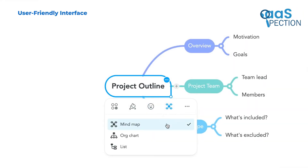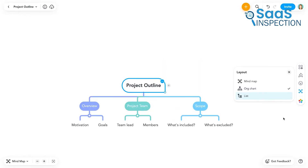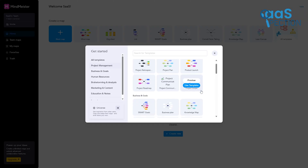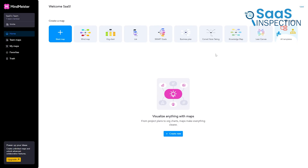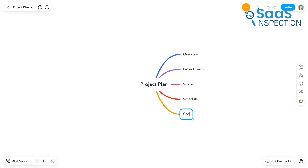One of the first things we noticed about MindMeister is how clean and easy it looks. The layout is simple and everything feels intuitive. When you open it up, there are no overwhelming menus or complicated settings. You can start with a blank page or pick from a variety of ready-made templates that fit different needs, whether you're brainstorming, outlining a project, or even planning a personal goal. This is a great help, especially when you're unsure where to begin.